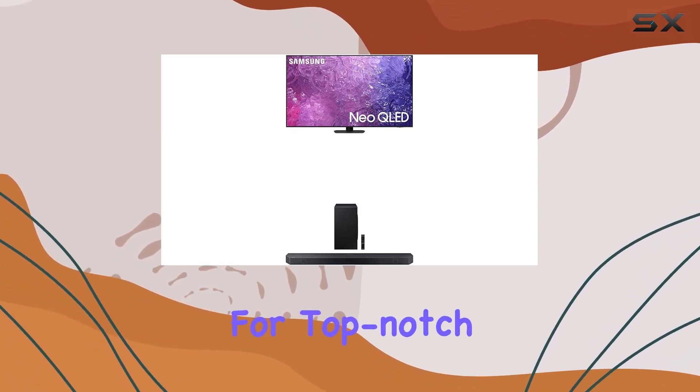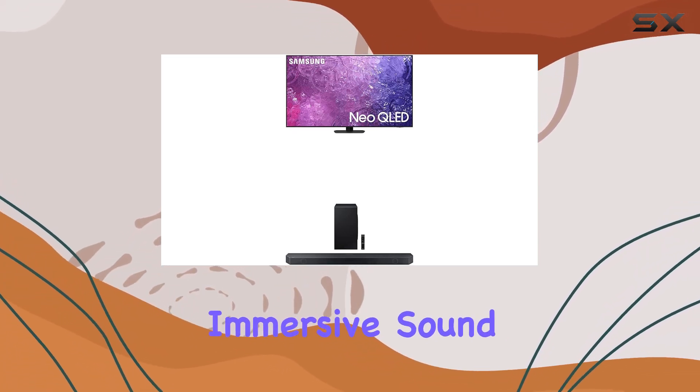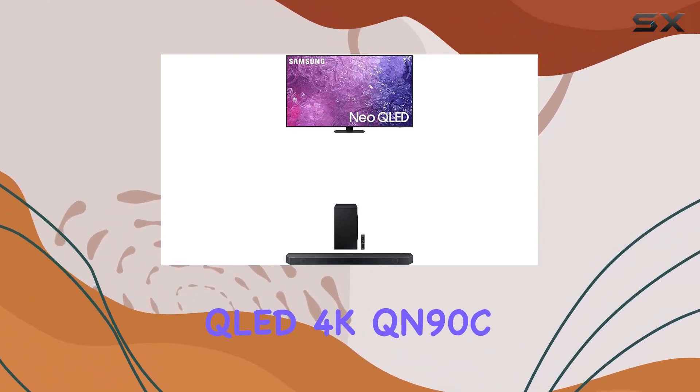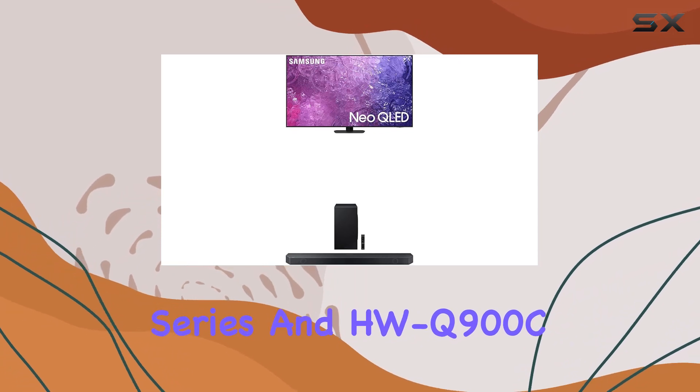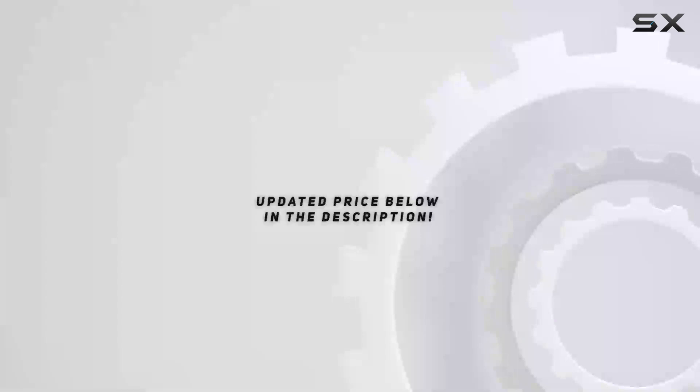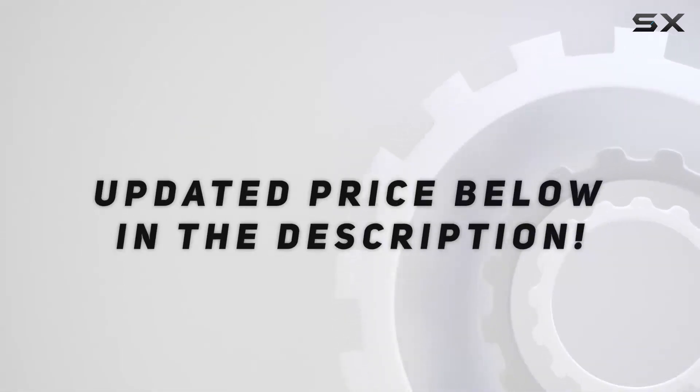If you're looking for top-notch picture quality, immersive sound, and a gaming-friendly setup, the Samsung 75-inch Neo QLED 4K QN90C series and HWQ900CZA soundbar are a fantastic choice. Check out the video description for updated price.